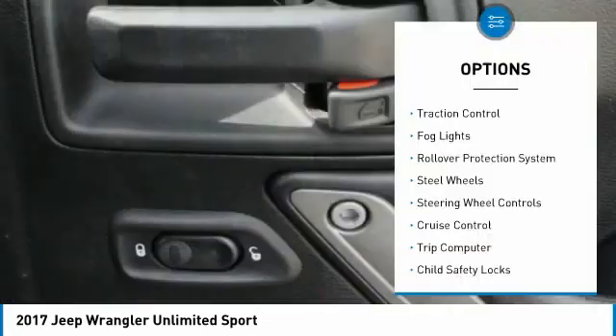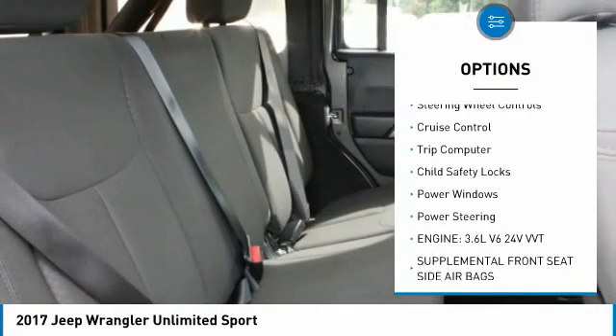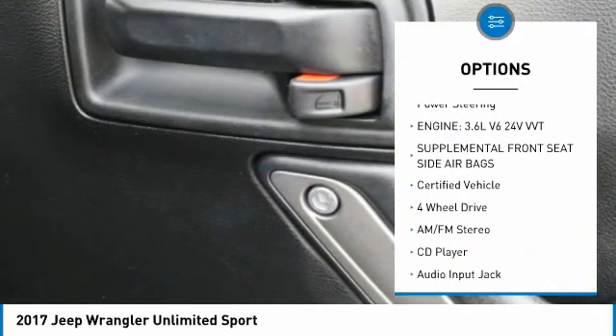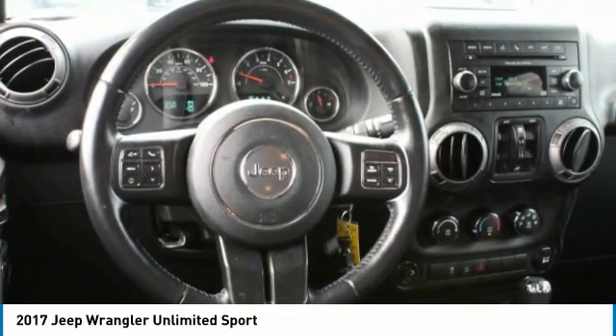Here are some of this vehicle's great options: traction control, fog lights, rollover protection system, steel wheels, steering wheel controls, cruise control, trip computer, child safety locks, power windows, and power steering.